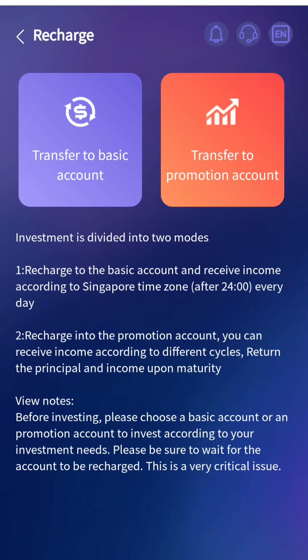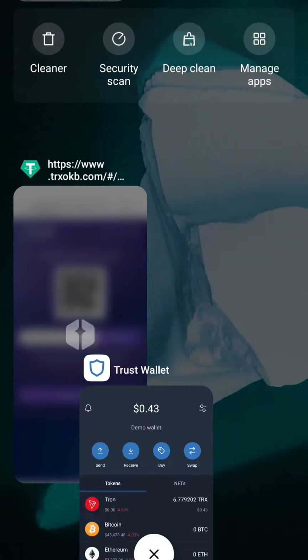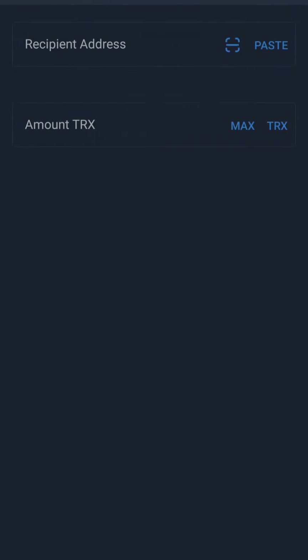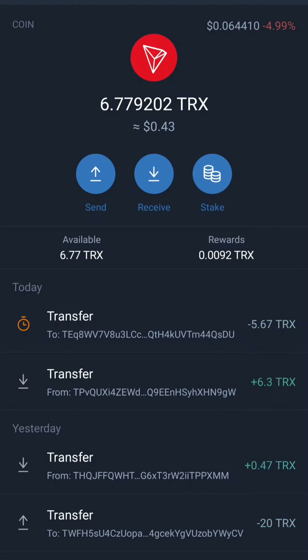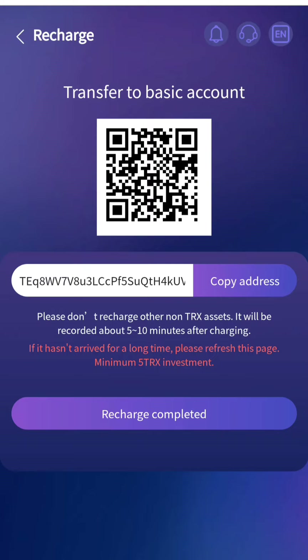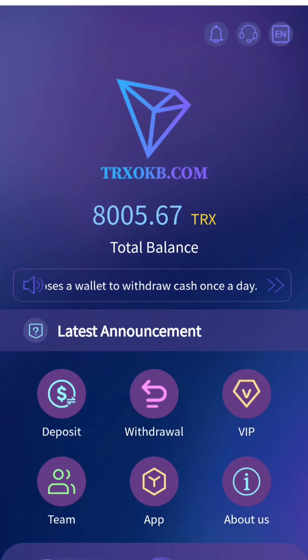Before that, let me show you how to recharge your account. Just go to recharge, click on basic account, and copy the address. You need to add a minimum of 5 TRX to activate your account. Open your wallet and paste more than 5 TRX to activate. Click confirm — this will take less than a minute.